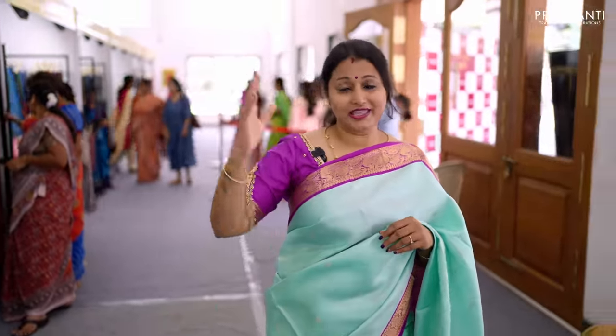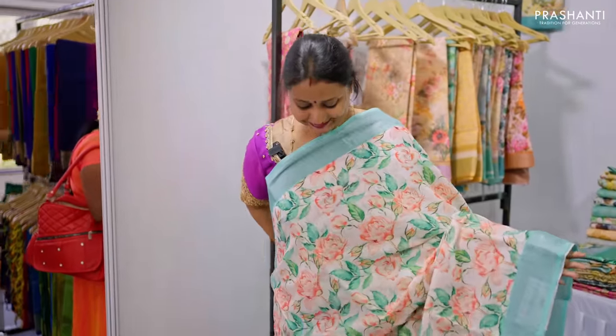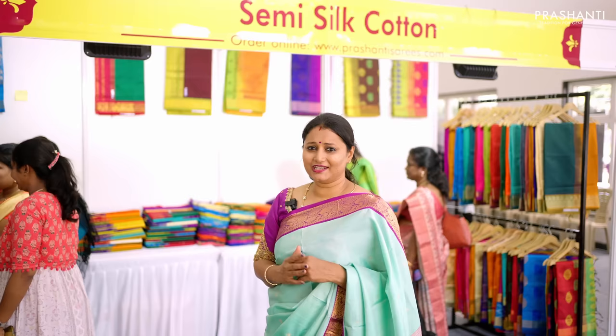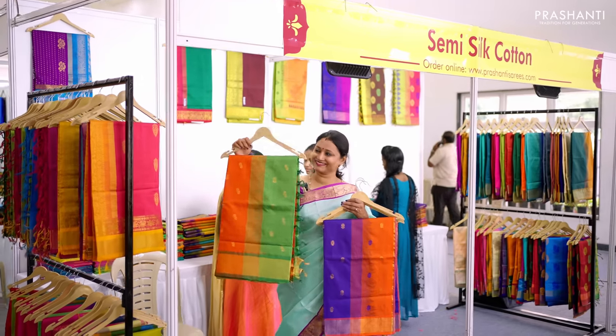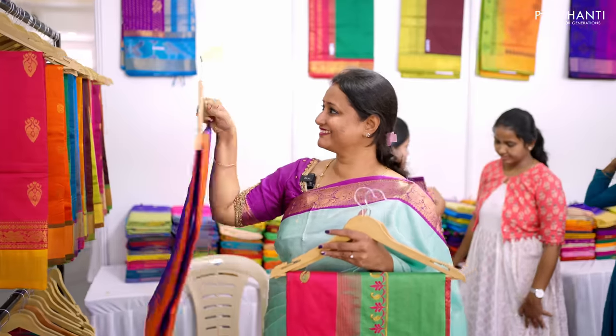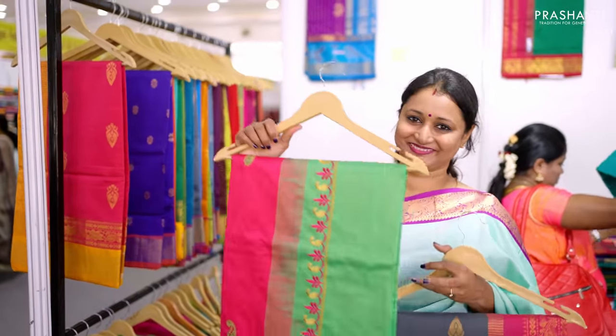We have linen cottons and pure linens with different prints, and plain sarees with contrast borders in the Maria collections. Next is our semi silk cotton collection — easy to maintain, in a very affordable range with a silk cotton look. Lightweight and comfortable, featuring simple borders, butta styles, potion pali style, vairahousi pattern, chinna border with plain body, and contrast colour combinations.